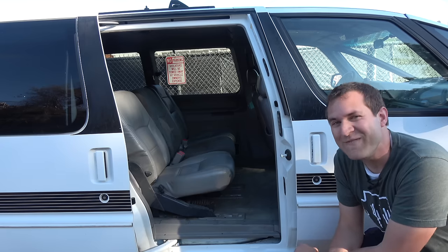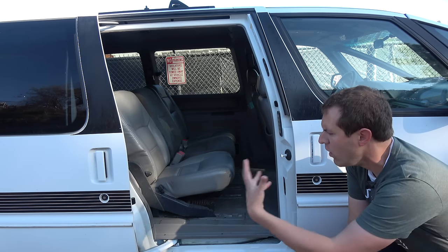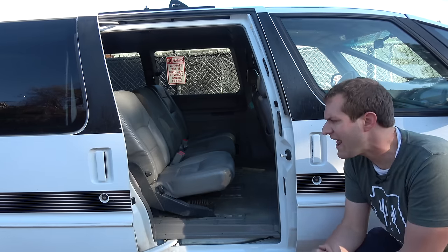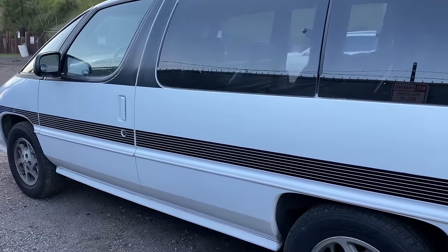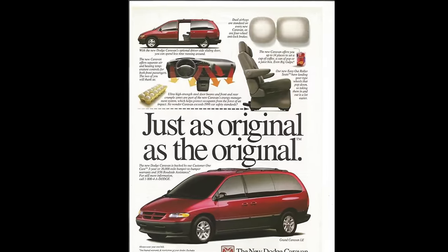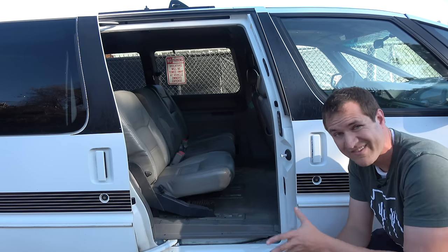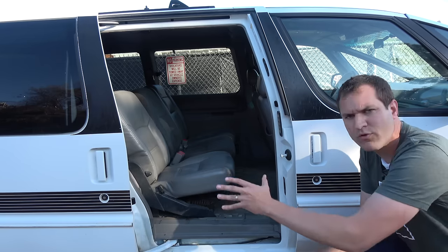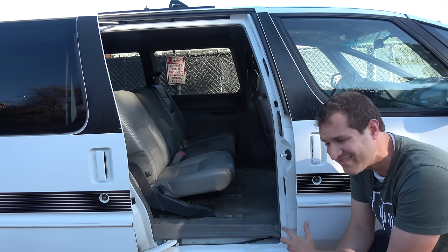Now, unfortunately, there's a demerit for the Silhouette: even though it has this wonderful sliding door that opens automatically, it's only on one side — and I don't mean the power is only on one side, I mean the door itself is only on one side. It wasn't until the 1996 Chrysler minivan that automakers realized you can put two sliding doors in minivans. Before that, minivans had only one sliding door on the passenger side so children didn't get out into traffic, but it was rather inconvenient to access the second and third row from only one entry point.